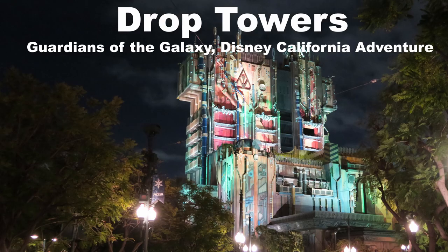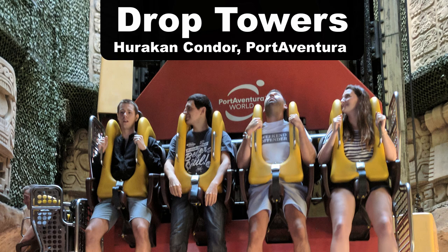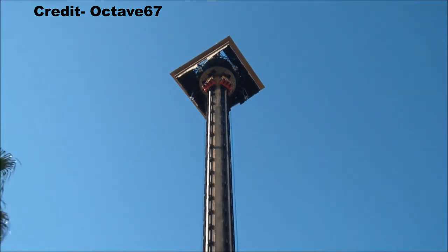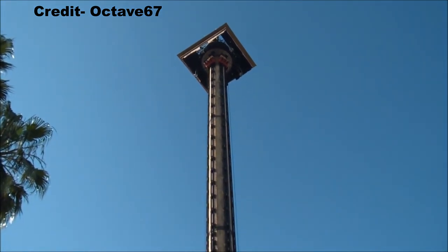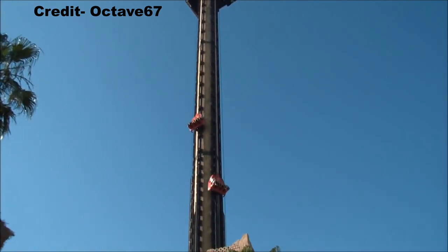I made a separate video on my favorite drop towers, but my favorite is Guardians of the Galaxy Mission Breakout at Disney's California Adventure. However, that one's a bit too elaborate to be a true flat ride in my opinion. So my favorite general drop tower is Hurricane Condor at Port Aventura. The main reason is it's incredibly tall and you also have the stand-up floorless side, which is absolutely thrilling.